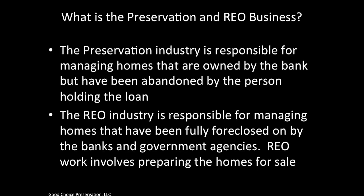Let's start by defining what the preservation and REO business really is. The preservation industry is responsible for managing homes that are owned by the bank but have been abandoned by the person holding the loan. The REO industry is responsible for managing homes that have been fully foreclosed on by the banks and government agencies. REO work involves preparing the homes for sale.